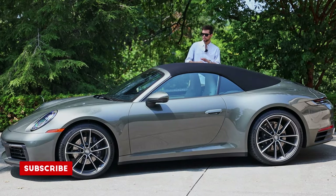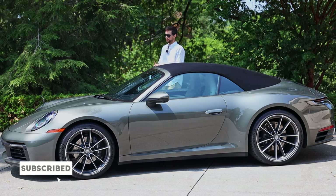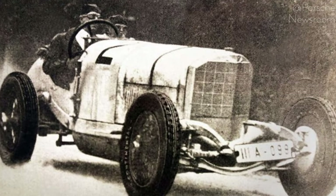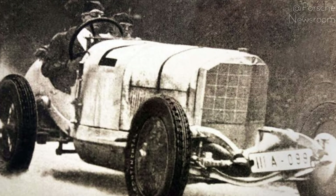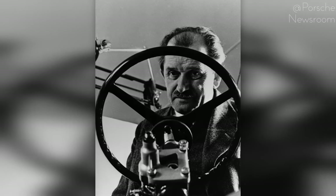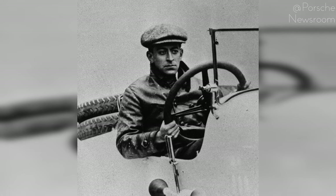Now if you didn't know, the company we know today as Porsche was founded in 1931 by three persons: Adolf Rosenberger, who was a prior race car driver for Mercedes-Benz; Ferdinand Porsche, who is the namesake of the company; and Ferdinand Porsche's son-in-law, Anton Pietsch.